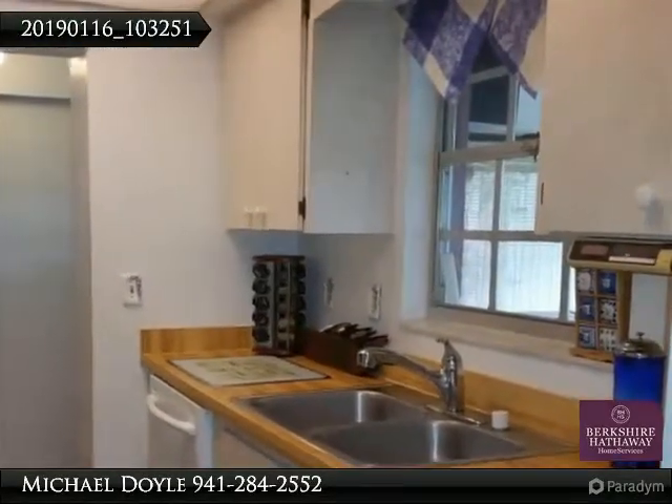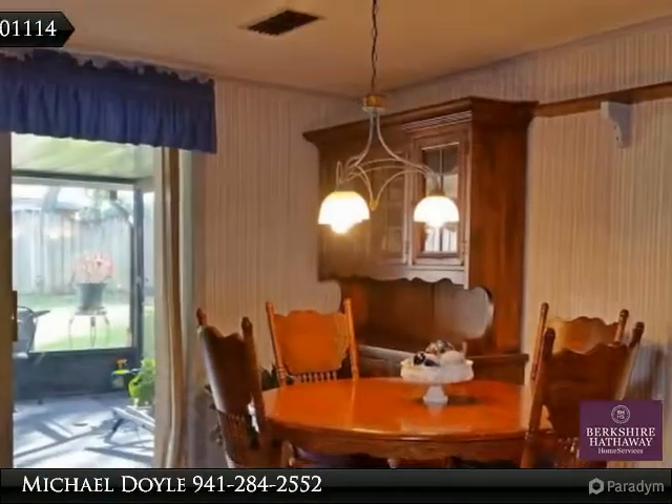When you go outside, you'll find the wonderfully oversized 24 by 12 covered and screened-in patio, with a well-maintained hot tub just waiting to be enjoyed.